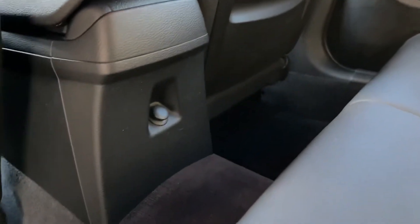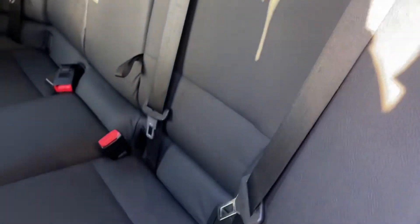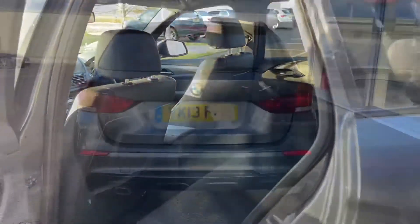Inside you can see we've got this lovely full leather upholstery. There's a 12 volt in the centre console there, and you do actually have ISOFIX mounting points on either side of the seats so you can strap your little ones in nice and safely.